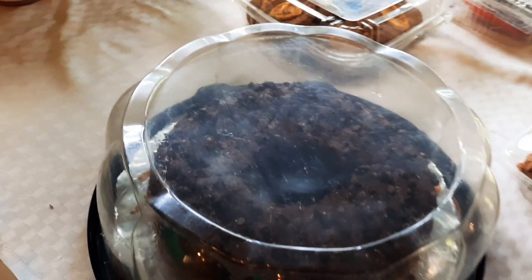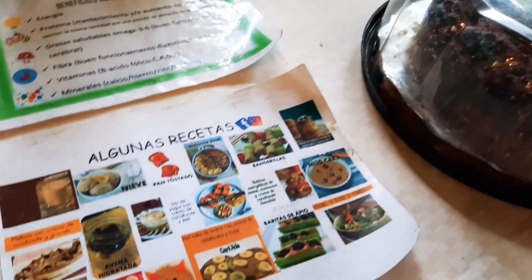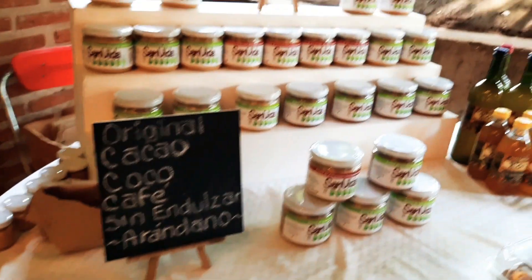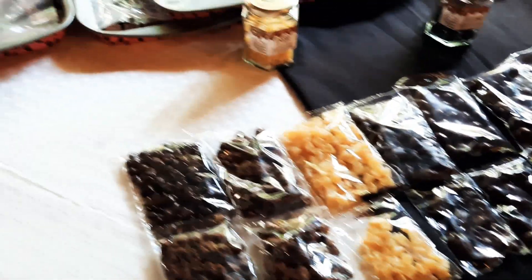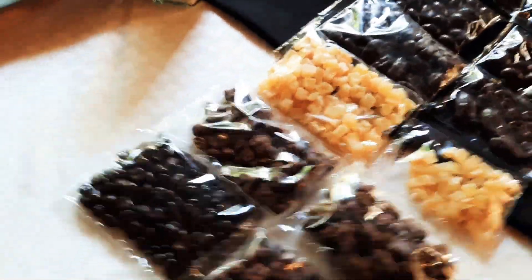These are postres. Here they sell cacao chocolate — look at these, these are confitados.